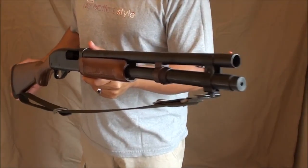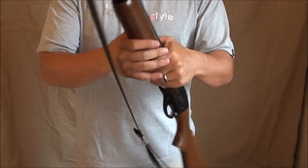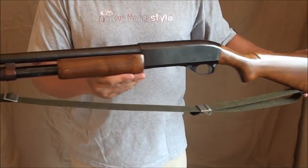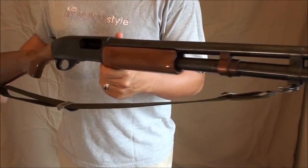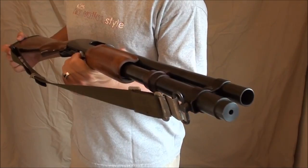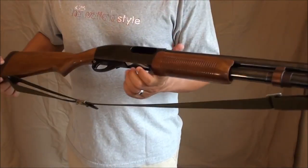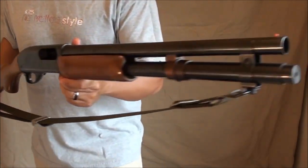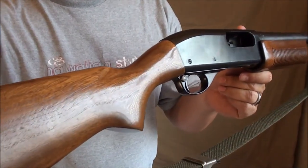This is the Remington 870. As you can see, it's a very refined shotgun — very well made, with very high attention to detail. This one is a Wingmaster, so a lot of people consider this the Cadillac of 870s. Remington does a higher number of factory checks on the Wingmasters, so they look and feel a lot nicer than most shotguns. As you can see, the bluing is gorgeous — this shotgun was made in 1975 and it still looks brand new.